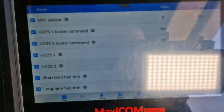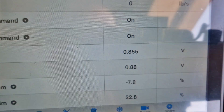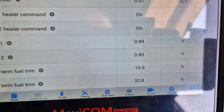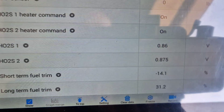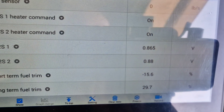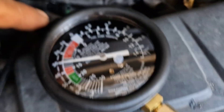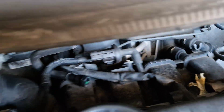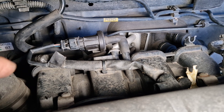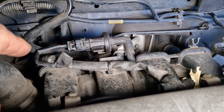Look at the fuel trim — the short-term fuel trim is going down and also the long-term fuel trim is going down too. Because the purge valve pipe is disconnected now.